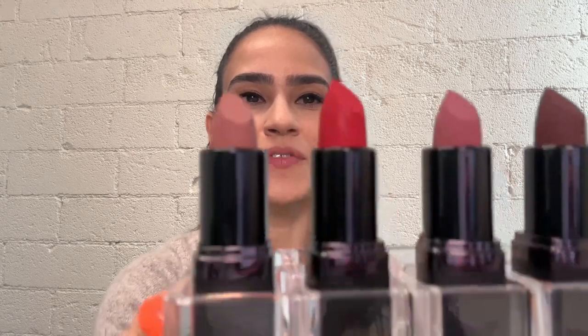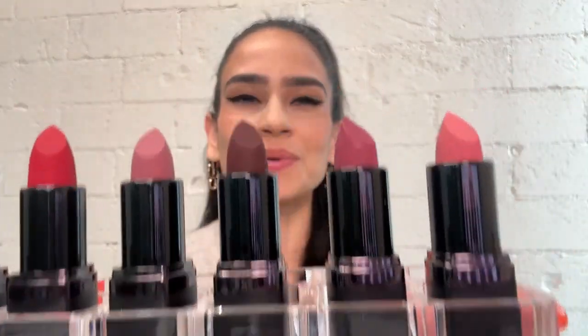Introducing our new FNG Glimmer Matte Lipstick, just in time to help you power up your pout. Available in six versatile shades, perfect on any skin tone.